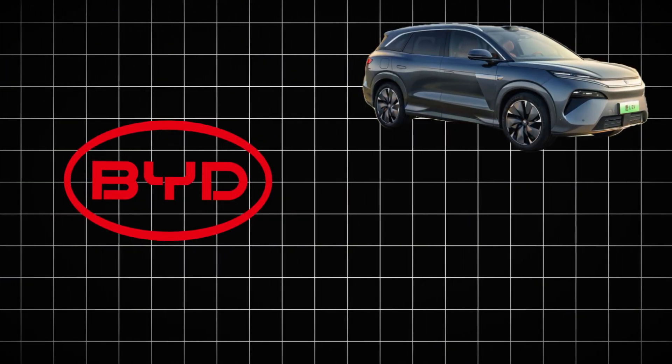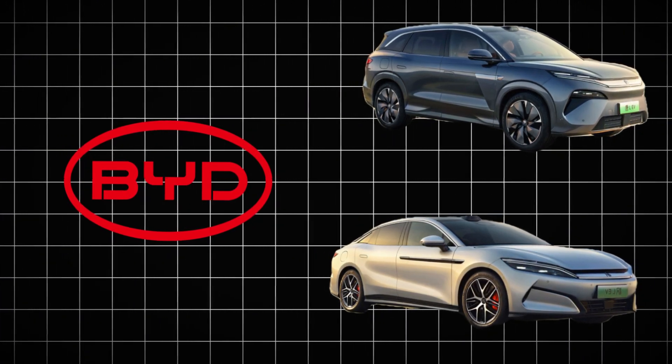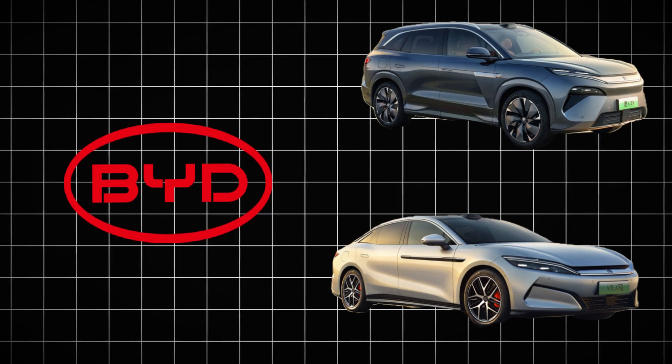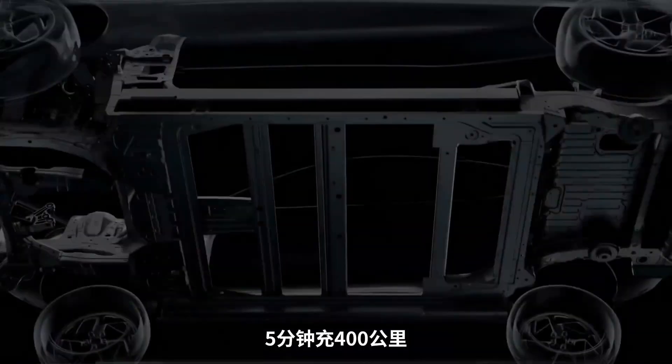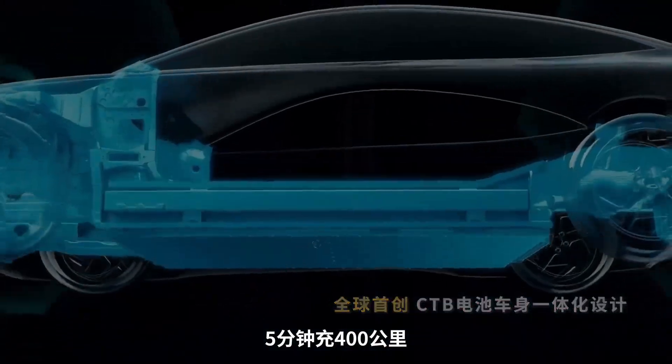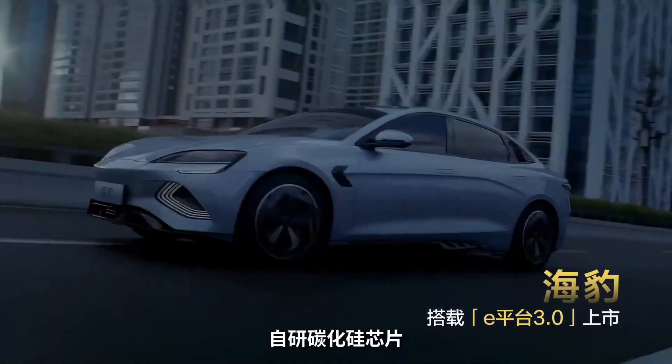Within weeks, BYD confirmed two Hanel variants: a range-tuned model optimized for marathon fuel economy, and a DMP performance version unleashing 536hp and sprinting from 0 to 100km/h in under 4 seconds. Both versions ride on BYD's dedicated Super E platform, designed from the ground up for rapid electric launches and seamless combustion support.